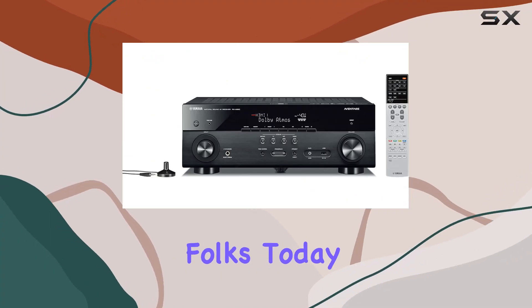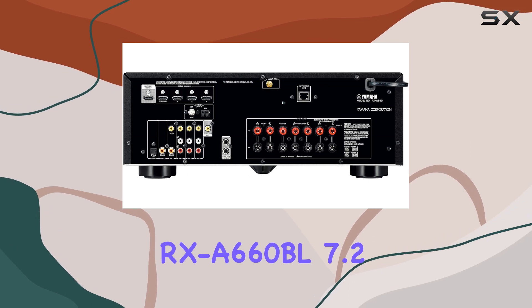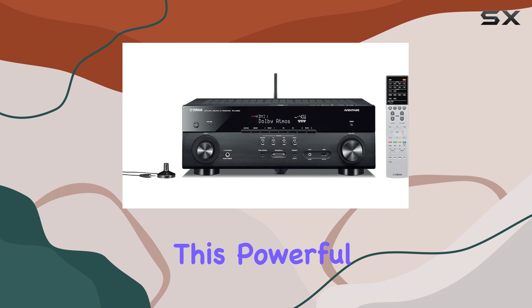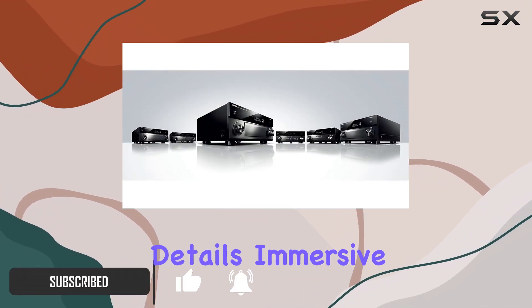Welcome back, folks. Today, we're diving into the world of premium audio with the Yamaha RX-A660 BL 7.2 Channel Network AV Receiver. This powerful device is designed to take your home entertainment to the next level. Let's get into the details.